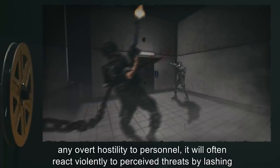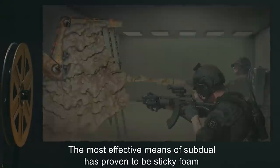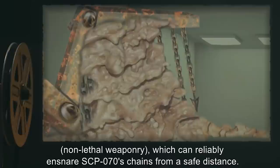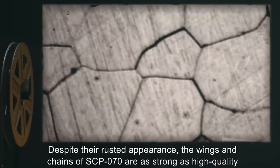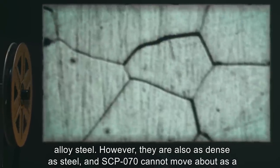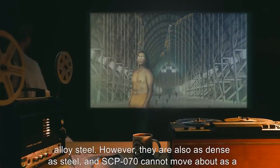While SCP-070 has not displayed any overt hostility to personnel, it will often react violently to perceived threats by lashing its chains out at assailants and wrapping its chains around its body in a defensive posture. The most effective means of subdual has proven to be sticky foam non-lethal weaponry, which can reliably ensnare SCP-070's chains from a safe distance. Despite their rusted appearance, the wings and chains of SCP-070 are as strong as high quality alloy steel.